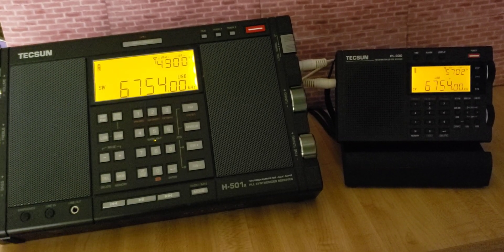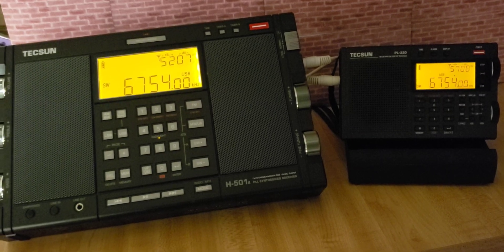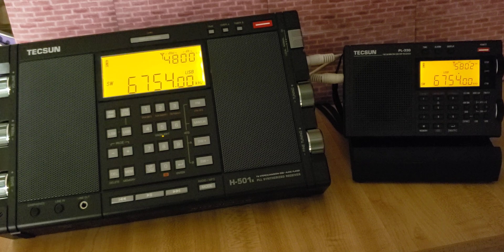Welcome to the shortwave radio channel and another video comparing two signals on the Tecsun H501X versus the Tecsun PL-330. It's the Trenton Military Weather Station out of Trenton, Ontario, Canada. And here it is.